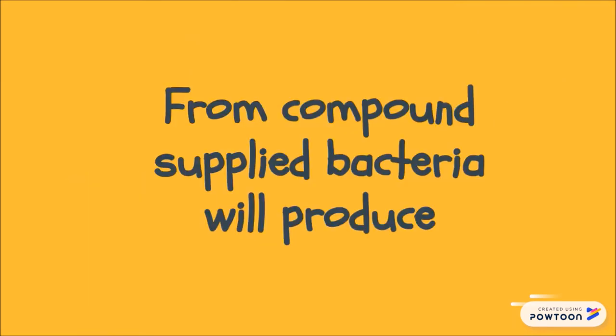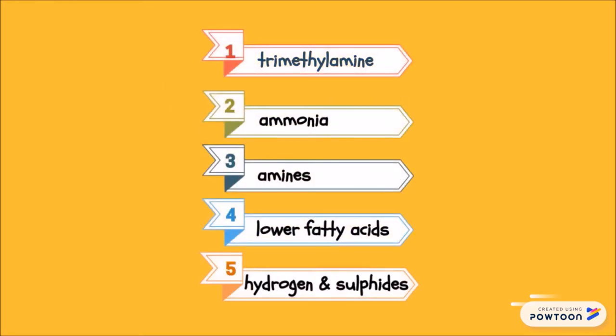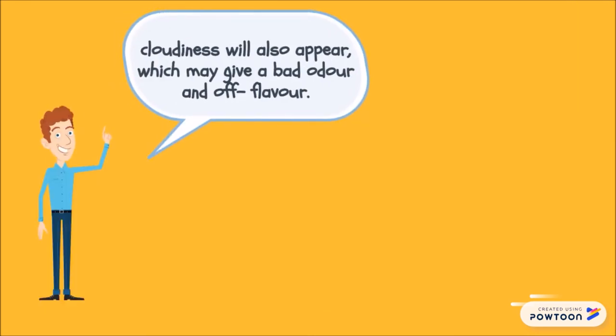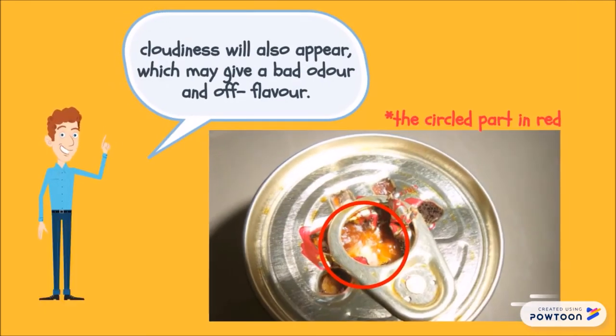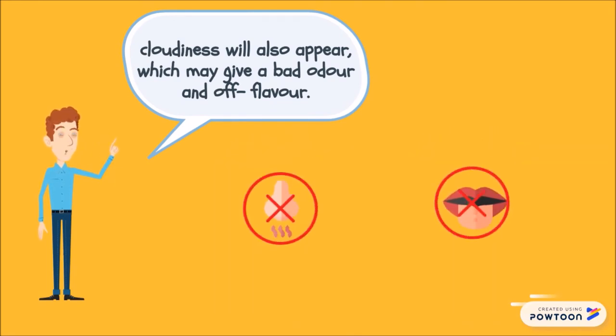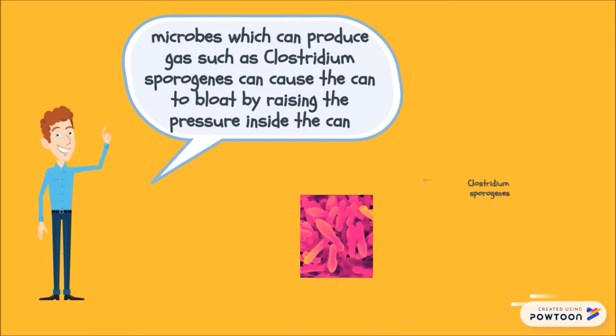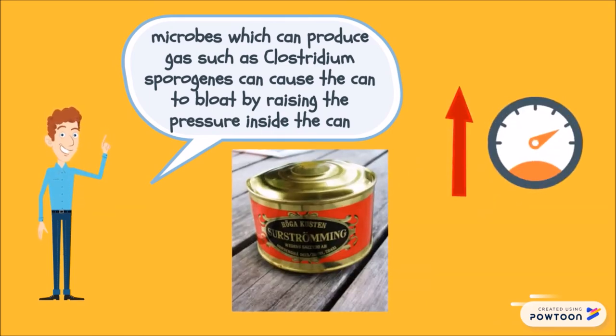From the compounds supplied, bacteria produce trimethylamine, ammonia, amines, lower fatty acids, hydrogen, and other sulphides. He further explained that cloudiness will also appear, which may give a bad odour and off-flavour. He also stated that microbes which can produce gas, such as Clostridium species, can cause the can to bloat by raising the pressure inside the can.